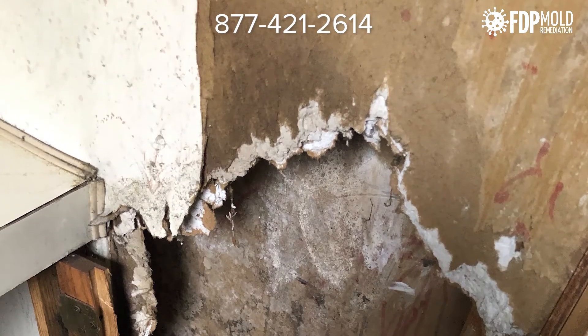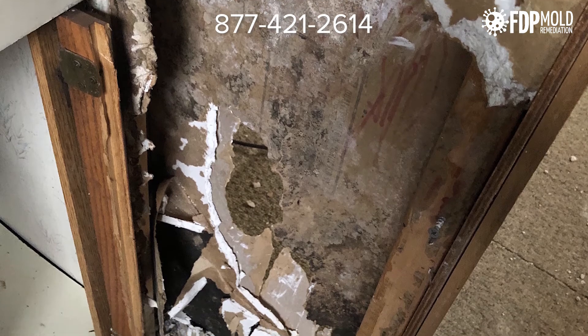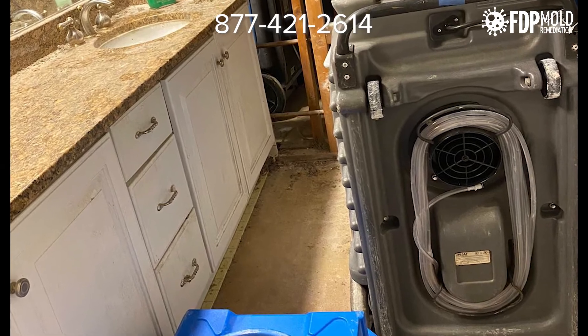However, if the mold has infiltrated the drywall or has affected large areas, dealing with such a problem yourself is difficult and not advised. Disturbing a large colony of mold without proper equipment and training may cause it to spread to other areas of your home.